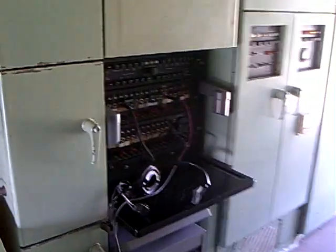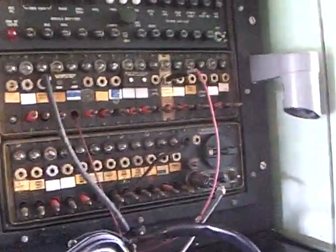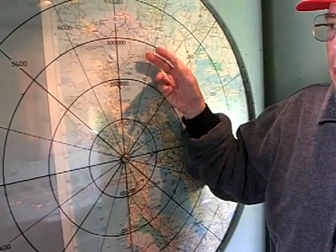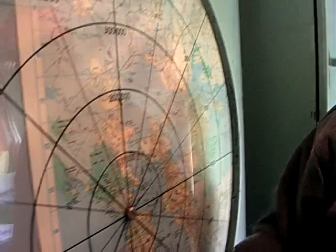Normally there would be five people in this van. The five people would be the switchboard operator for communications, sitting there. Over here, you would have a person either standing or sitting on a stool with a grease pencil. Over his headset, the Air Force would give him the location of all the aircraft within this zone.